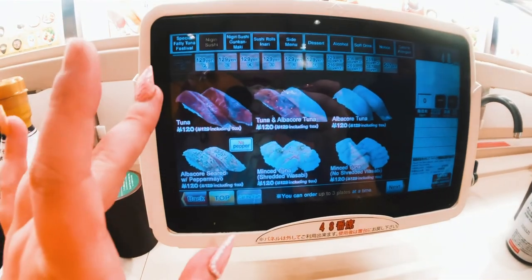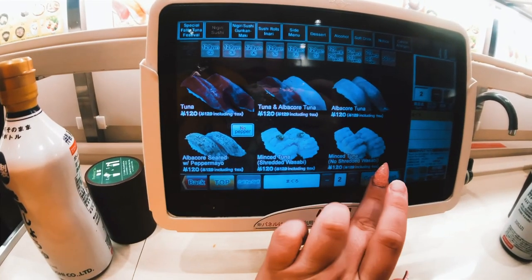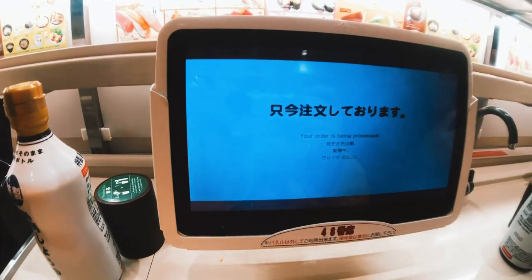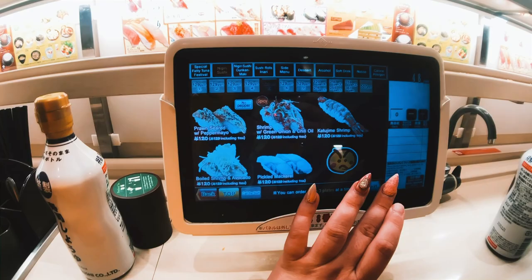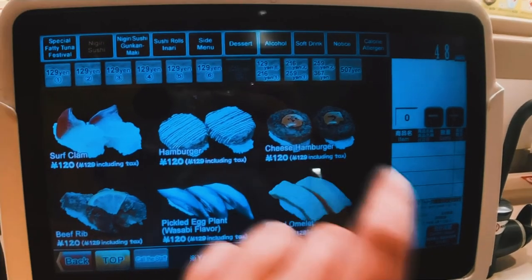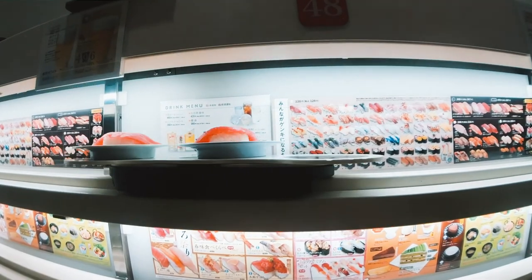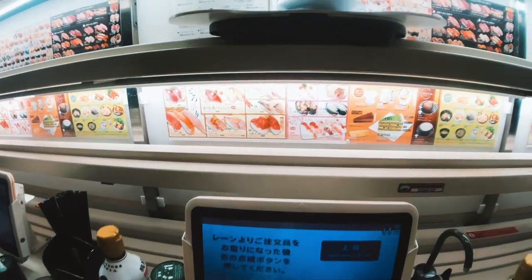I'm going to start my order off with a tuna. You can get two of those. Please order. Look, you can get a cheeseburger sushi. Yay, I'm so excited.